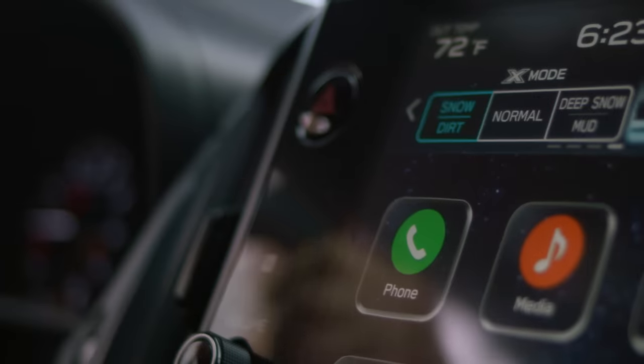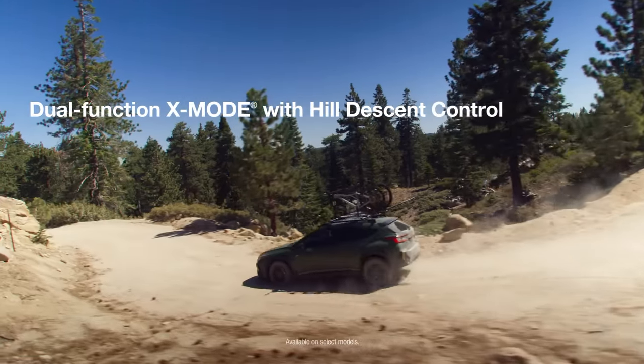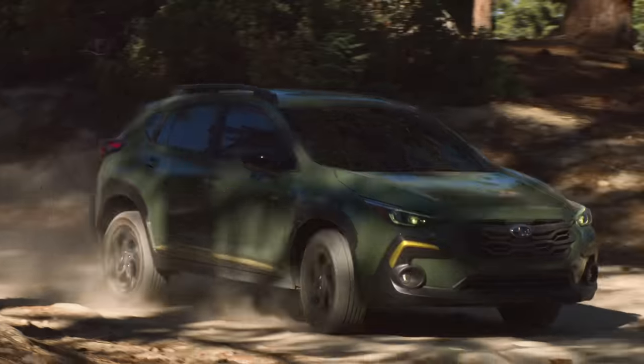Dual-function X-Mode with Hill Descent Control is available to maximize traction and control in difficult conditions. And with 8.7 inches of ground clearance, you can take harsh terrain in stride.